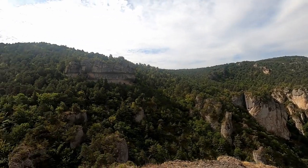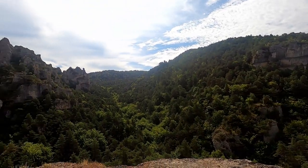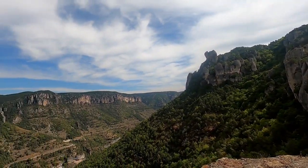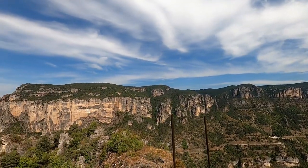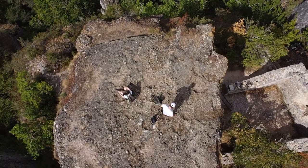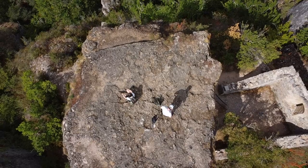An 8-meter high iron ladder makes it possible to climb to the top of the rocky mushroom — the highest point of the complex. You can call this the rock keep. The view over the gorge of the river La Gente is absolutely incredible from up here.